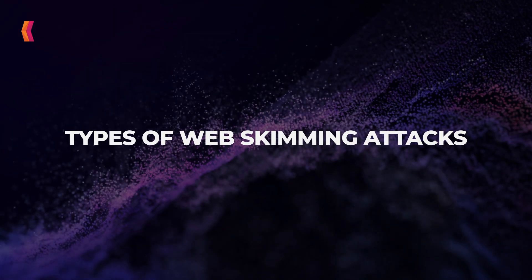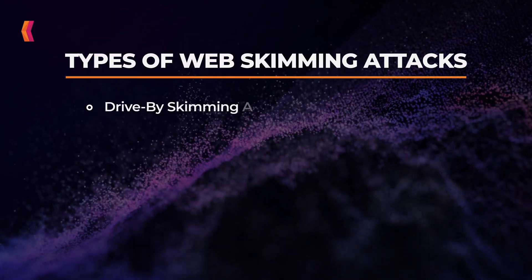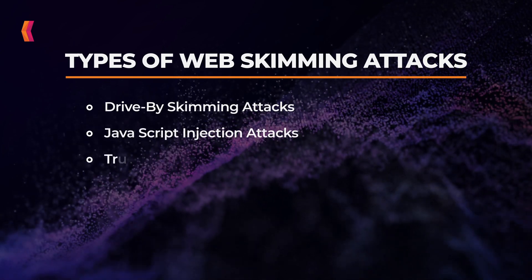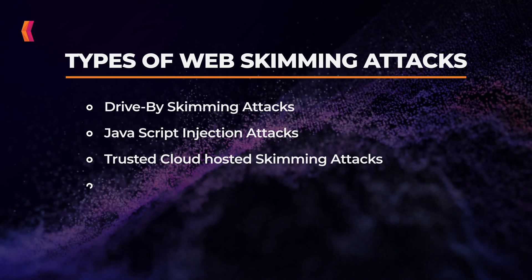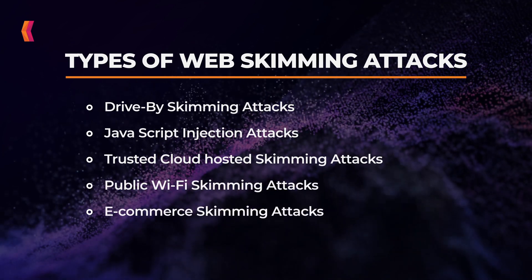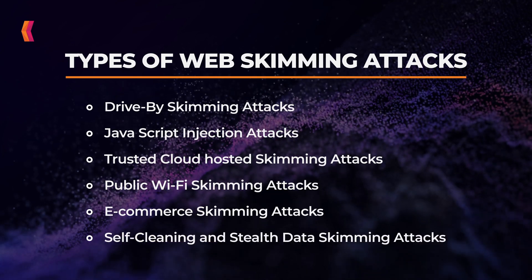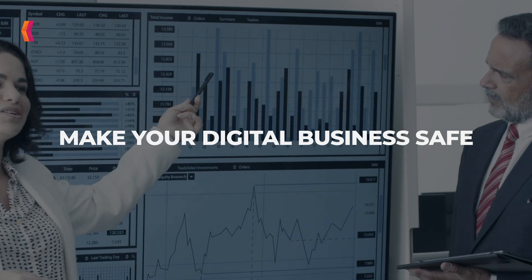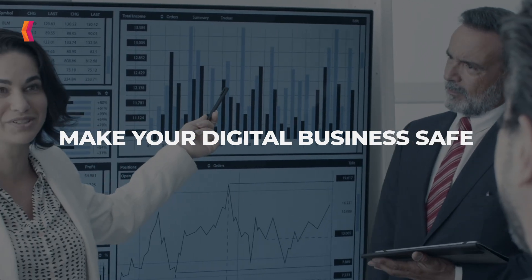Types of web-skimming attacks: Drive-by skimming attacks, JavaScript injection attacks, trusted cloud-hosted skimming attacks, public Wi-Fi skimming attacks, e-commerce skimming attacks, and self-cleaning and stealth data skimming attacks.